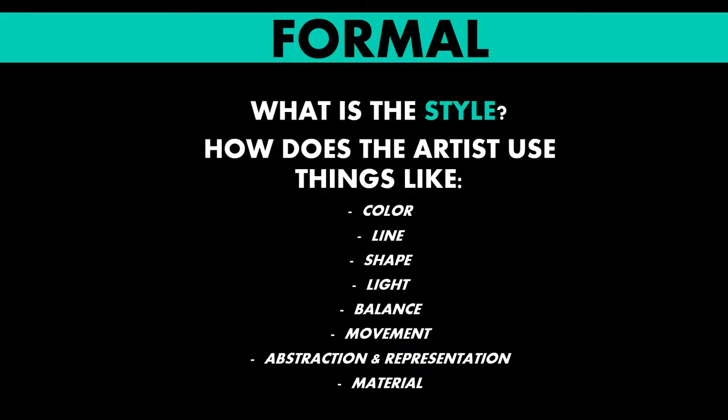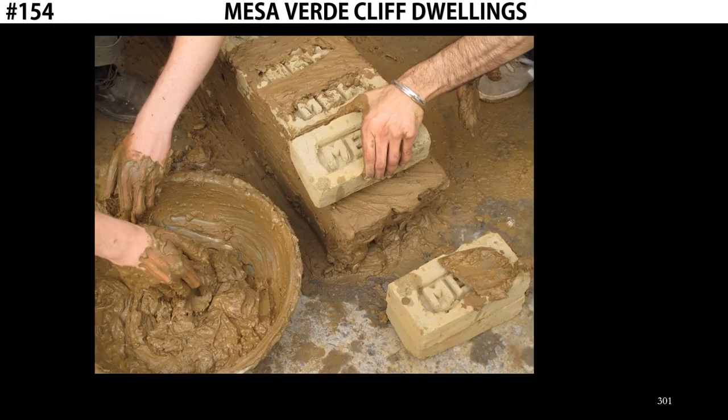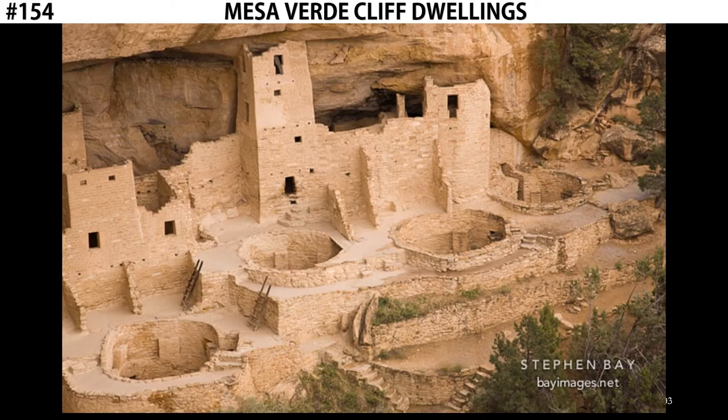The form of Mesa Verde — it's made out of bricks. The structures themselves are bricks cut from the stone. And between the bricks, they would use something called mud mortar to make their structures more sturdy. Mortar is like glue that holds bricks together. Oftentimes cement is used as a mortar, but for the Puebloans, what they would use is a thick, heavy mud. When the mud would dry, it would help to secure the bricks together to make their structures more durable.